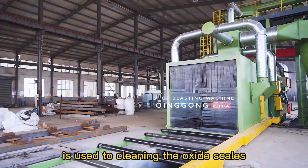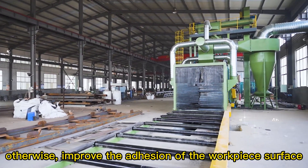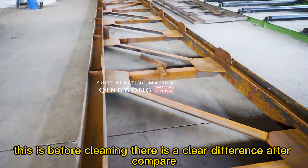The shot blasting machine is used to clean the oxide scales, rust, and other attachments, and also improve the adhesion of the workpiece surface. This is before cleaning — there is a clear difference after comparison.